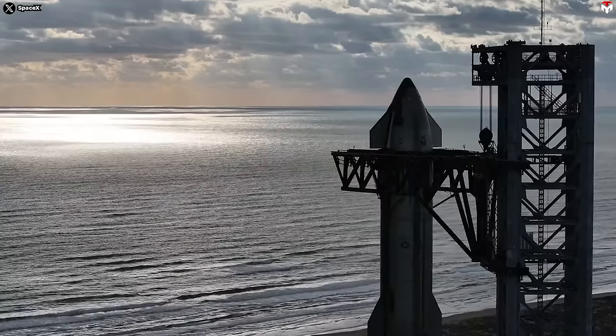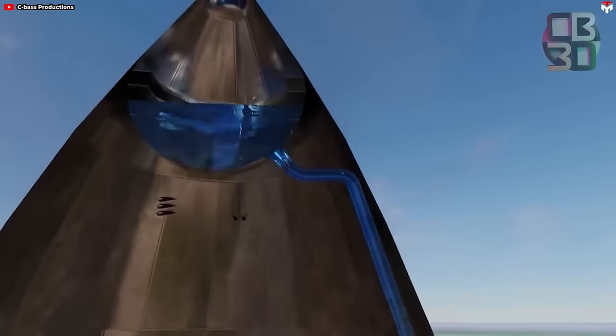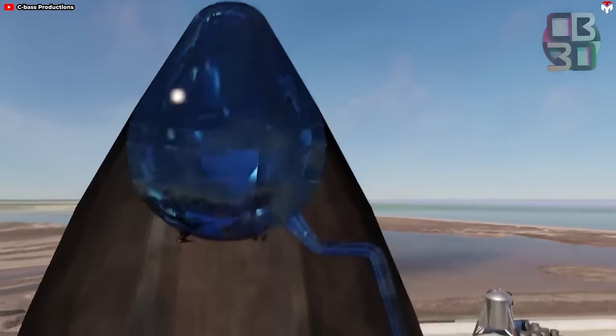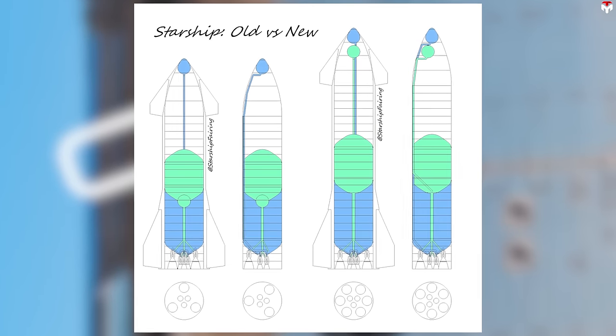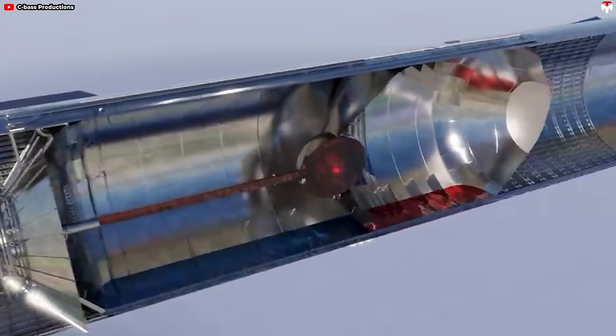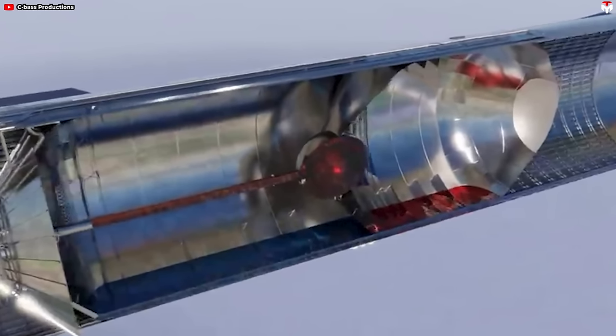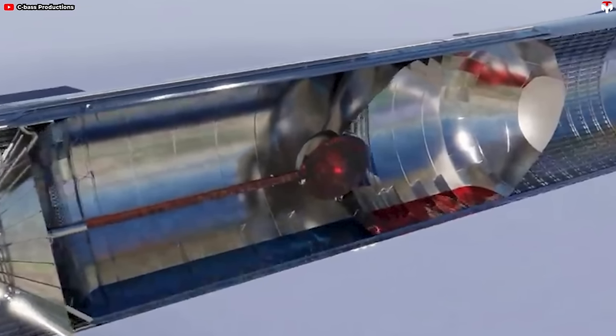Now let's look at internal components. The liquid oxygen header tank, which sits at the very tip of Starship's nose cone, has seemingly been redesigned. Instead of the old design with just a pipe jabbed into the side of it, we now have a new slanted shape with a funnel built into it. This could provide a protective layer for the pipe inside, and may be related to fluid management in both horizontal and vertical orientations.